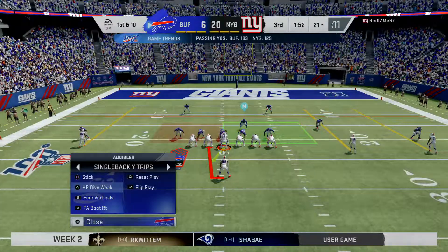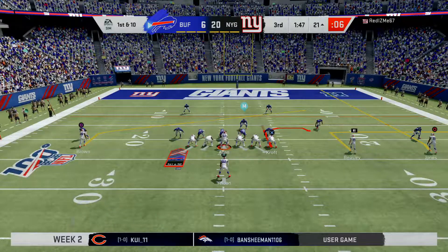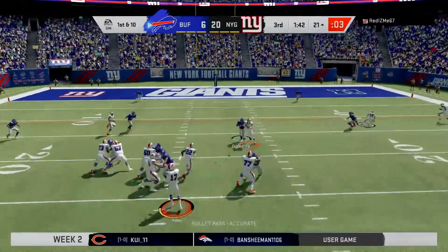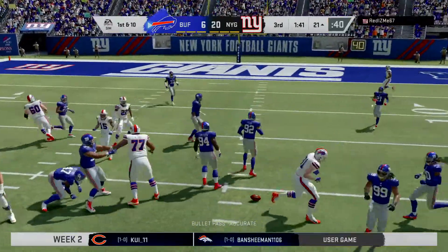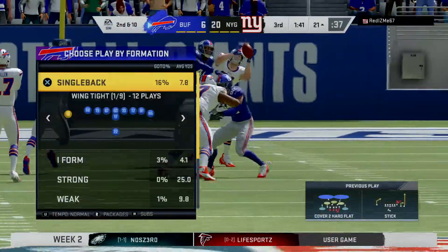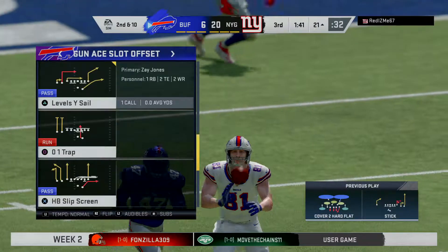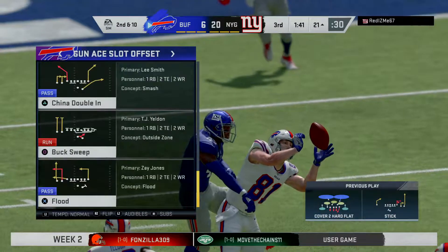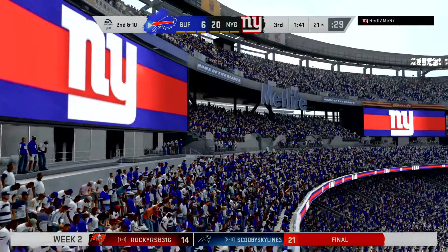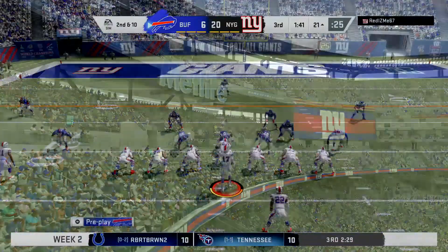The big play gets him all the way down to the outskirts of the red zone, first and ten. Here's Allen, and that is incomplete. He couldn't hold on through the contact. We have not seen a whole lot of wide open receivers. Everything seemingly has been contested. That's another nice job to force an incompletion. They've been very cohesive, knowing each other's moves all game long, and they've held them in check on the scoreboard.